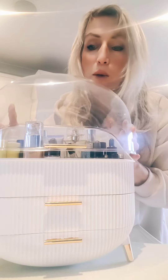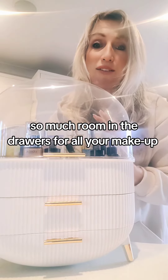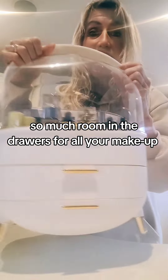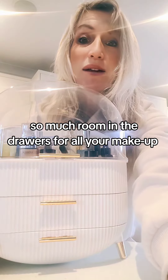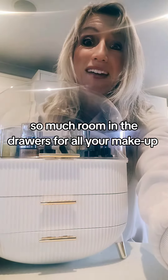You can put tall bottles in the top and then it slips up. If you need to go anywhere, I've got this handy case you can take around with you. So let me just show you what you can get in the drawer.